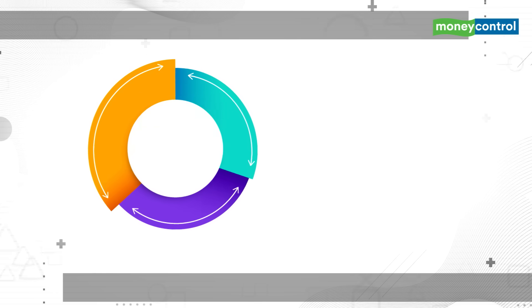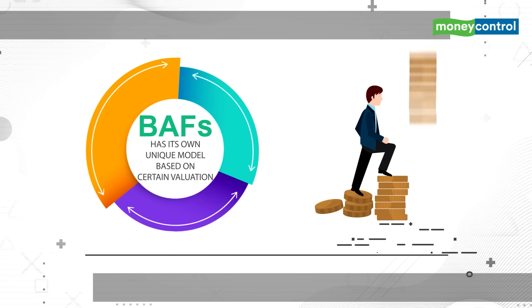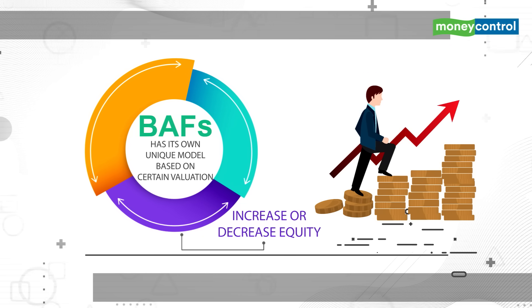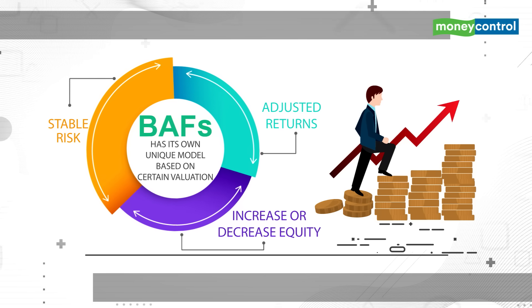Typically, each Balanced Advantage Fund scheme has its own unique model based on certain valuation parameters, and allows the fund manager to increase or decrease equity exposure. This investment strategy helps BAFs offer more stable risk-adjusted returns in the long term to investors.